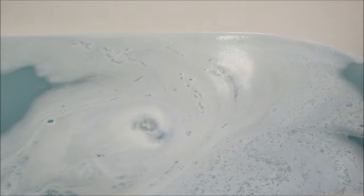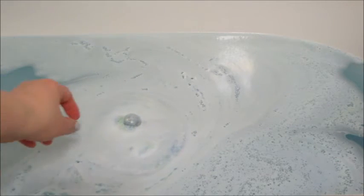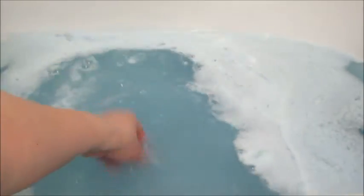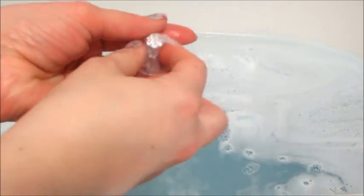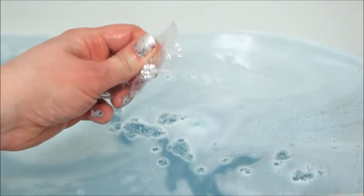They'll just be what JewelScent calls an 'essential' bath bomb — meaning there's no jewelry associated with that product. They have essential candles, bath bombs, and other products, which is nice because it's a little bit cheaper if you don't care about the jewelry. I thought the bath water was really pretty with this one.